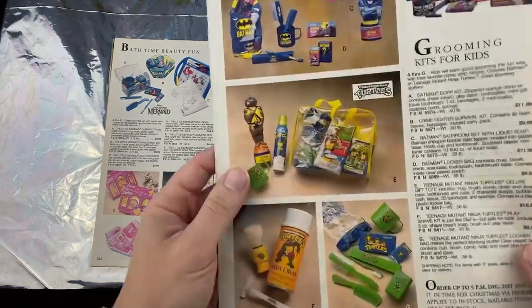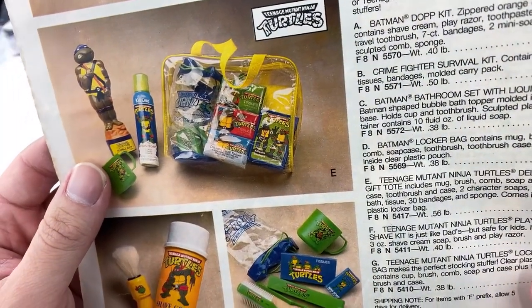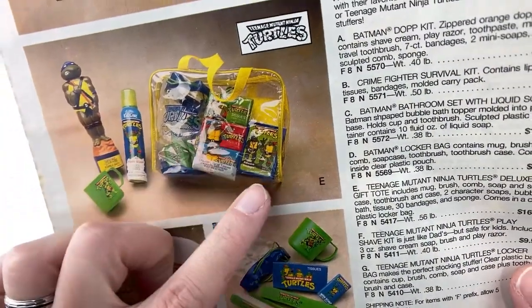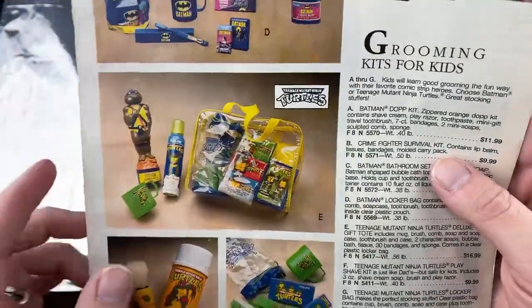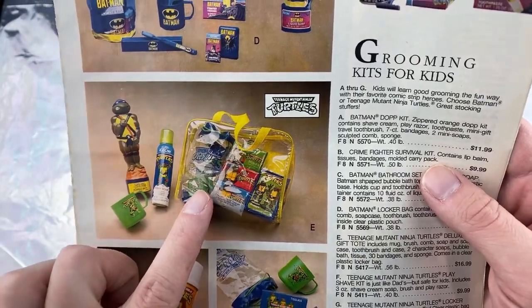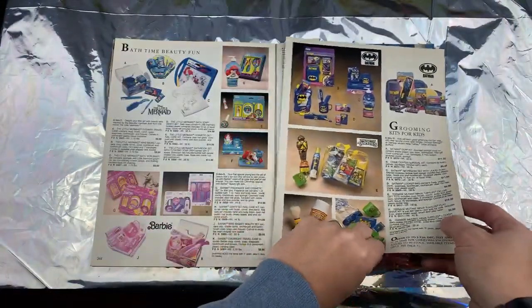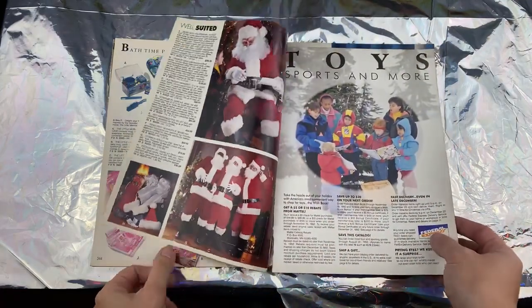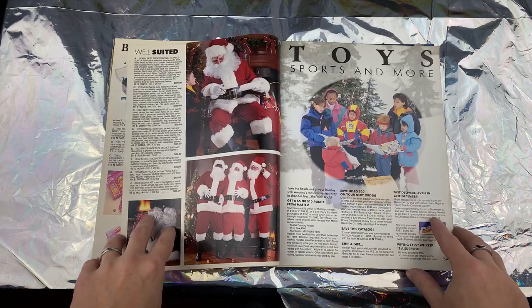There's that foam spray, Ninja Turtles bar soap, and these are tissues. Imagine you're a kid and you wanted Ninja Turtles action figures — this would be something your grandma would give you instead of actual Ninja Turtle toys. She's like, 'Well, it's Ninja Turtles!' Yeah, thanks grandma.